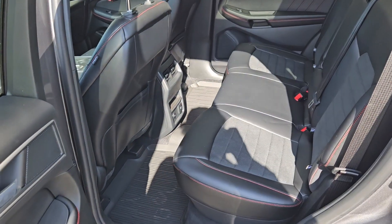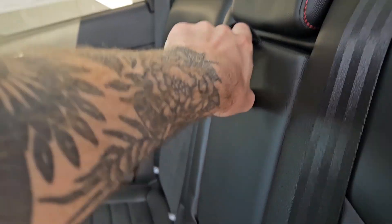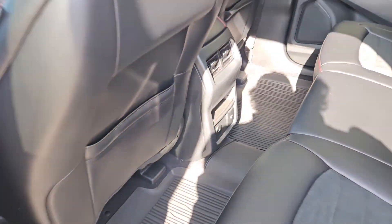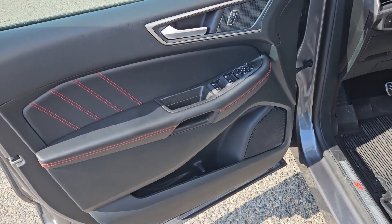Looking into the back seat, you have comfortable seating for three with a partial ActiveX and suede interior, fold-out armrests with two cup holders as well as two USB-Cs and a 110 volt power outlet down there. This vehicle also has a remote start, so no need to go outside to warm up your car.